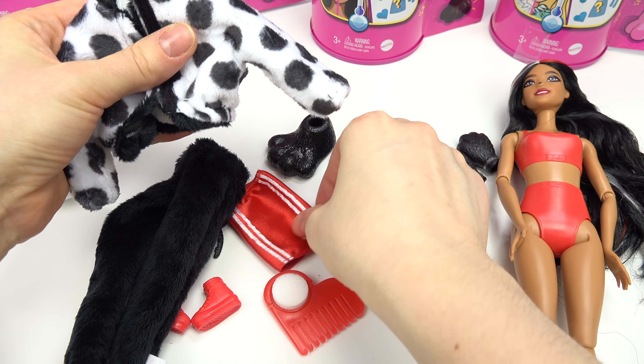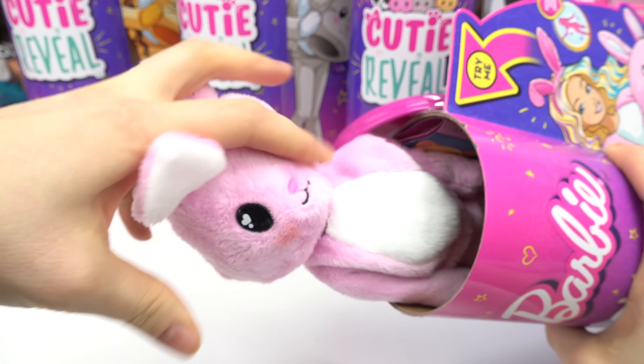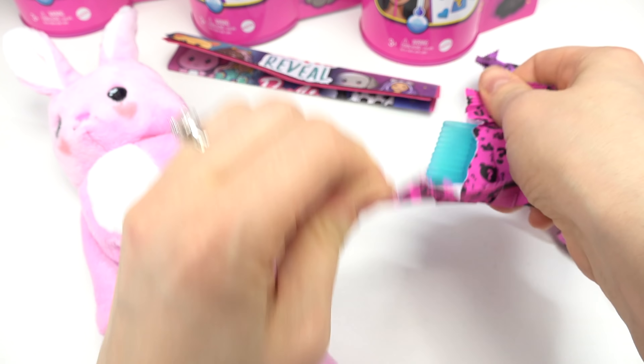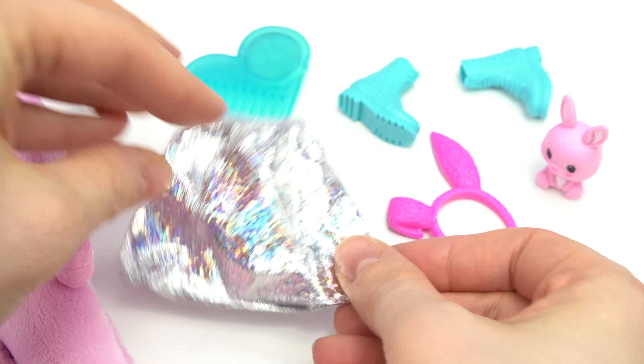She can wear that with her red skirt. Let's put everything to the side and see if she'll prefer the pink bunny — I can't wait! Oh my goodness, look at the ears! Let's see the accessories she might like. I kind of see her wearing this silver shiny skirt.